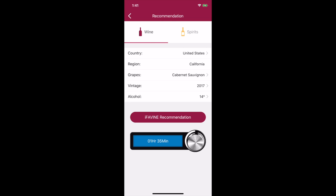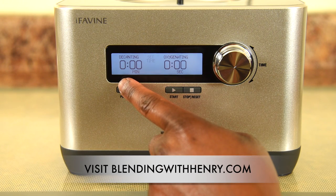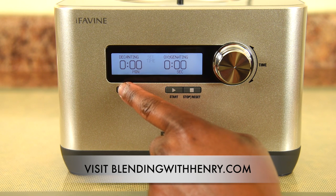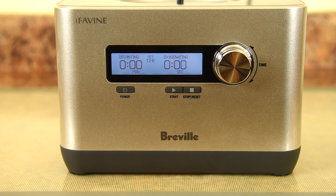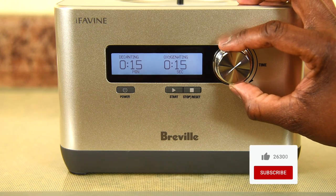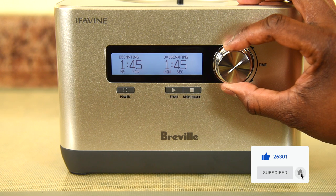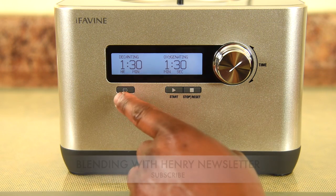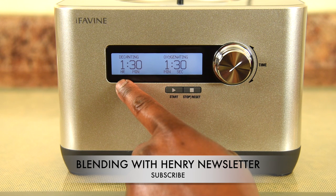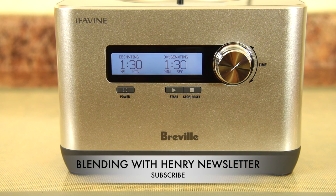Press the recommendation button and it will tell you how long of a decanting time to choose — in this case, an hour and 35 minutes. On the Sommelier display, the left side shows the actual time it would take for normal decanting, and the right side shows the actual oxygenating time for the Sommelier. Turn the dial until the left display reaches the recommended time from the app — in this case an hour and 30 minutes, as the next setting up is an hour and 45 minutes. Actual decanting time is one hour and 30 minutes; the Sommelier oxygenating time will be only one minute and 30 seconds.